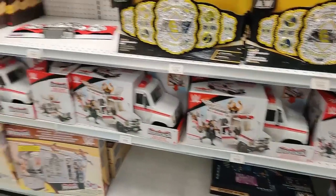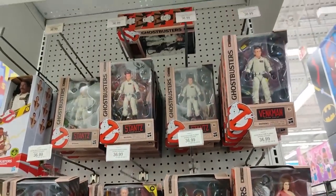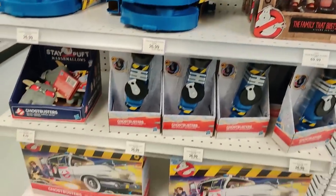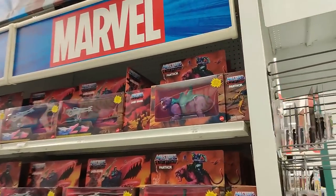All right, let's get out of here. All the Ghostbusters, still $36.99. None of the kids, though — that's unfortunate. They do have one kid, which is of course Phoebe and her grandfather. Always cool to see them. Ghostbusters Ecto-1. That seems to be about it. I'll be here by the Masters of the Universe section.